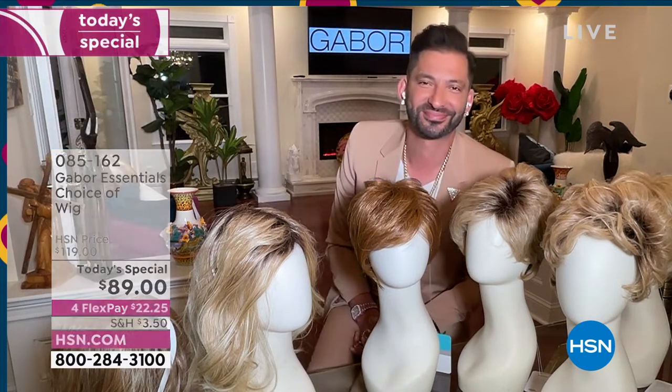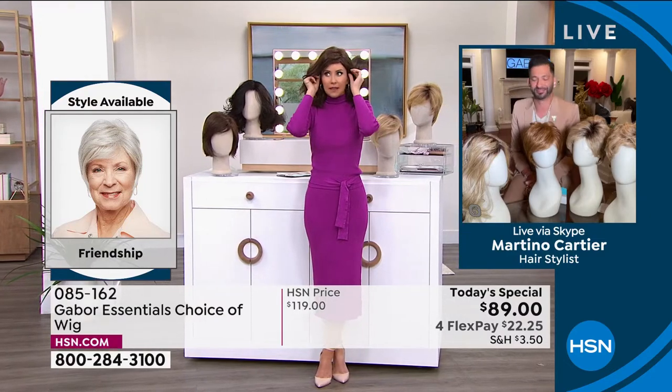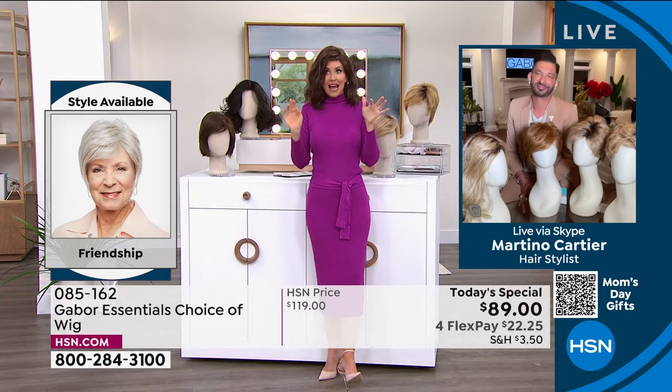So easy. Now, people always ask: is this going to be my size? Yes. I promise we will show you how simple they are to take on and off. You're going to literally take this out of the box, shake it, and put it on. That's how easy it was to get this style — not three hours in the salon, not waiting under the dryer.